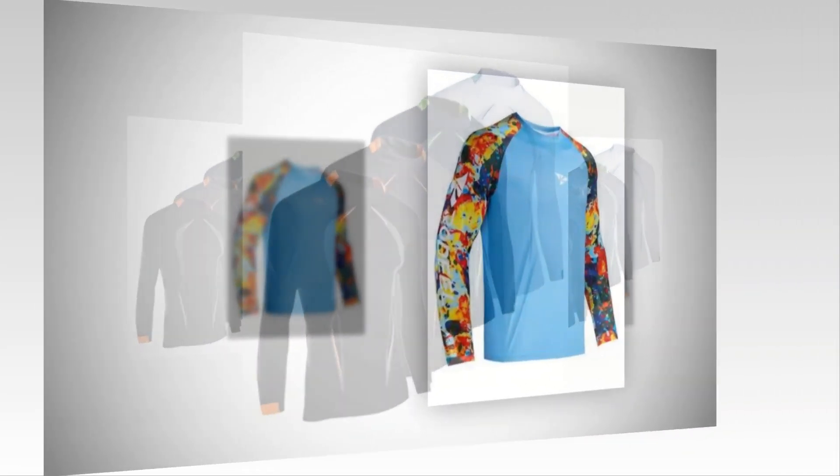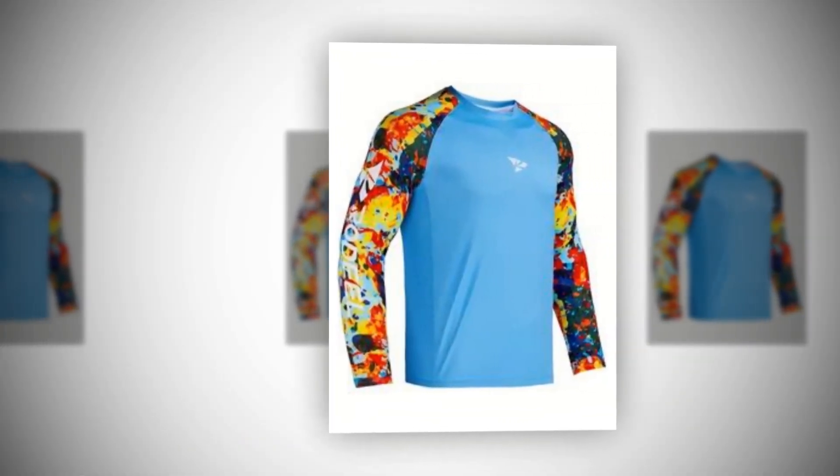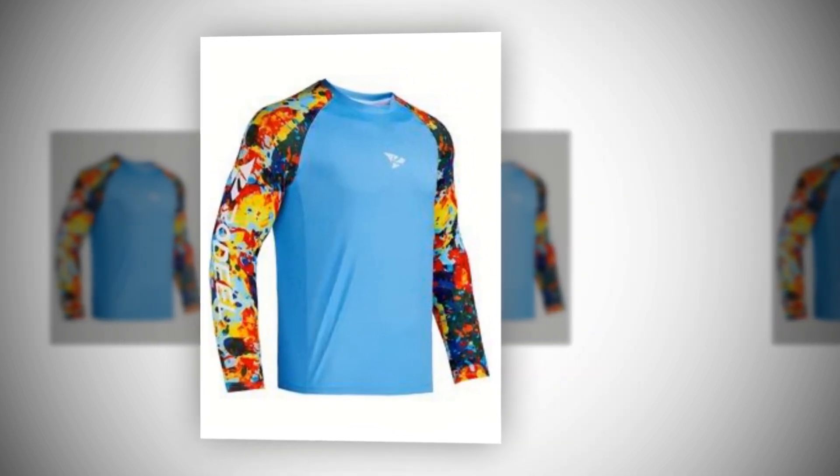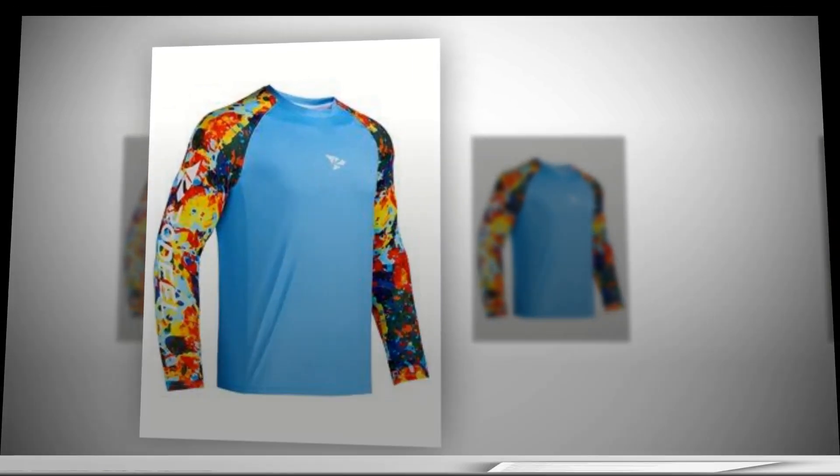Intended for various outdoor activities — these long-sleeve summer shirts are perfect for a day of hiking, biking, skating, jogging, running, fishing, traveling, boating, climbing, and any other activity you like. Thank you very much for staying with us for so long.